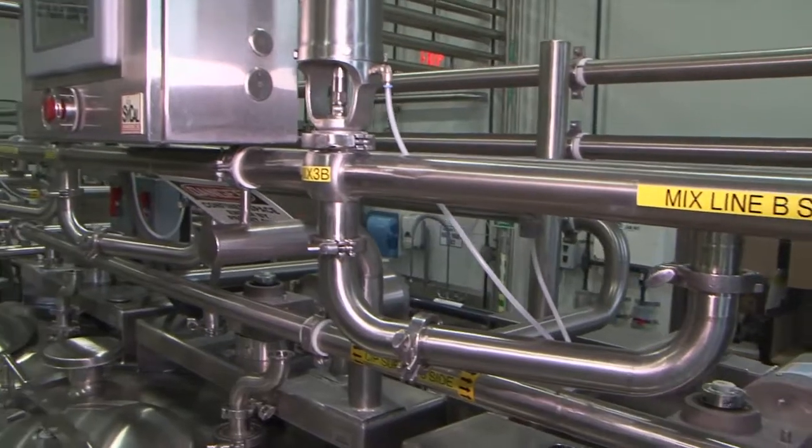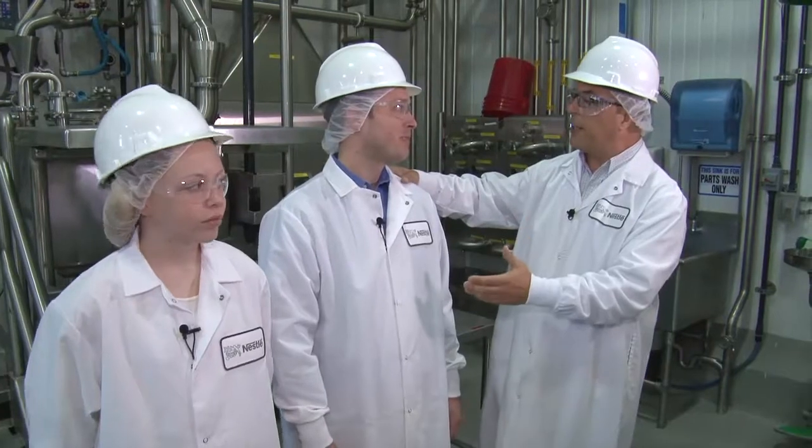Today we're in Bakersfield at the Nestle plant and we've got Jared with us. Jared, what is your title here at Nestle? I'm a food technologist for Nestle Dryer's Ice Cream. So you're a food technologist — what exactly does that mean? Some students are going to ask: what does a food technologist do?